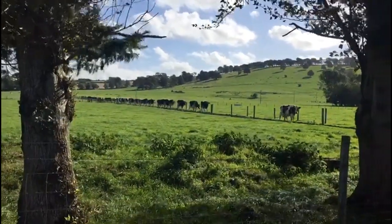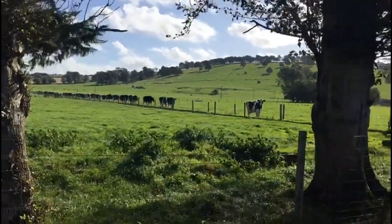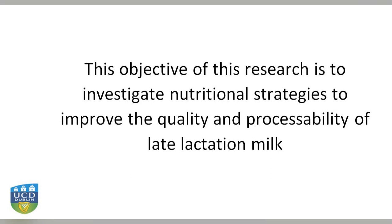My part in this project is to investigate the effect of different supplement types to dairy cows in the autumn that are in late lactation. Aside from this, I want to look at how we can improve milk quality and processability at this time of the year, which is a seasonal issue.